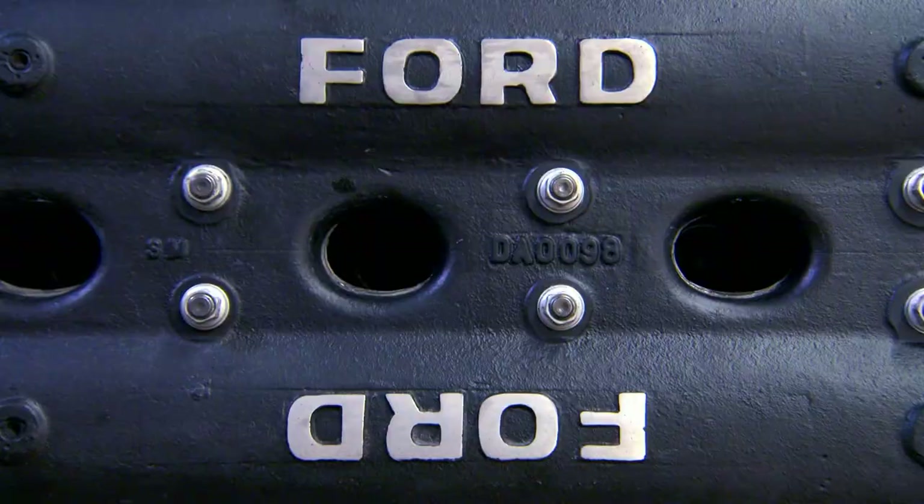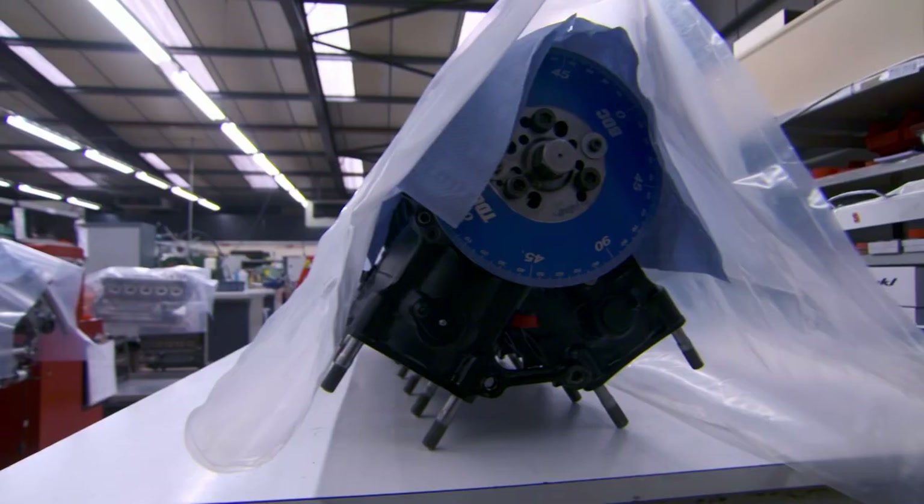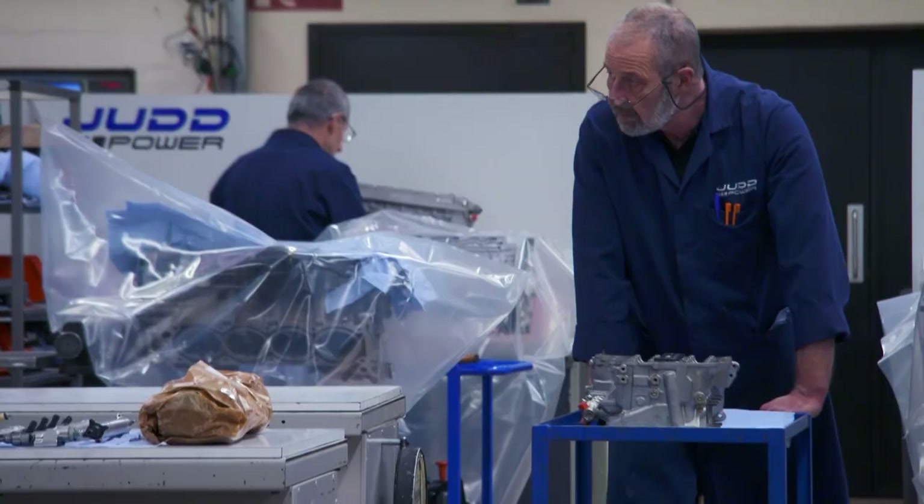The DFV engine which will power Guy's F1 car has undergone a complete restoration here at Judd Power. At one time, Judd supplied engines for half the Formula One grid, and it's a name every motorsport fan knows.